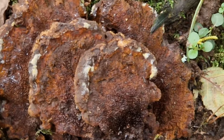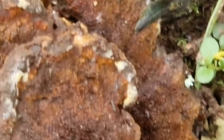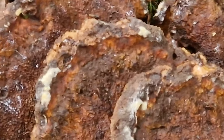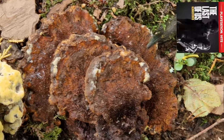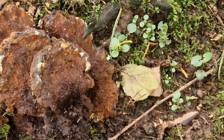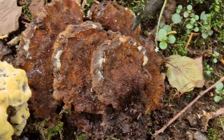Some fungi can even infect ants and turn them into zombies, controlling their minds. Did you know the popular video game The Last of Us is based off of this fungi where it affects humans? But don't worry, that doesn't happen in real life.